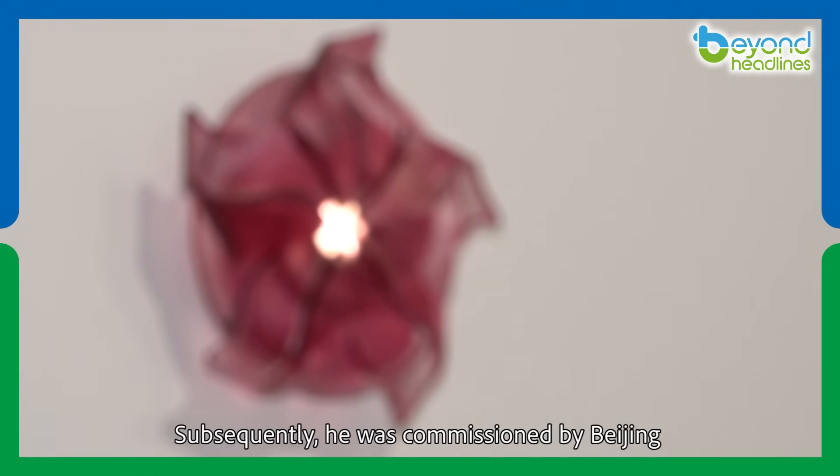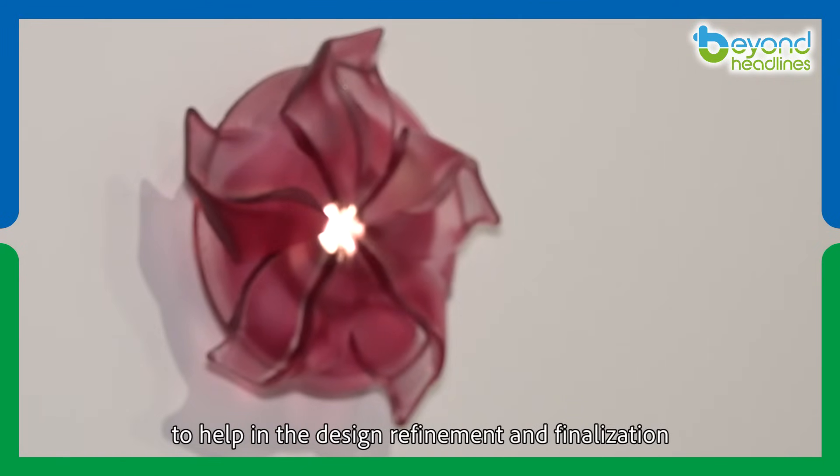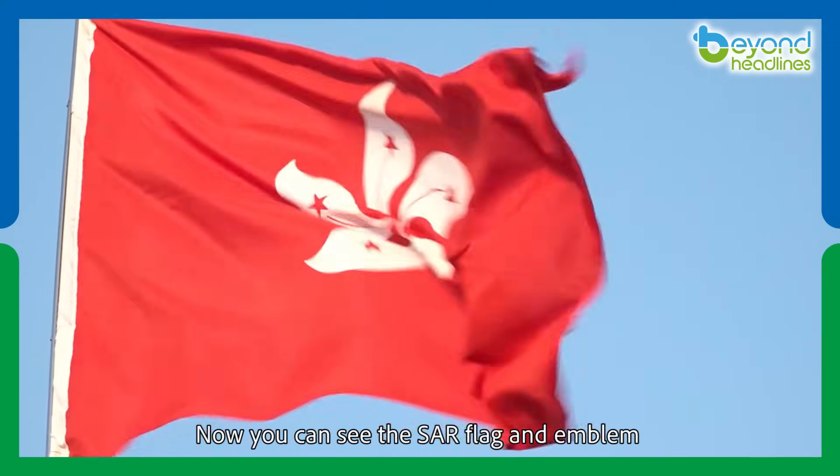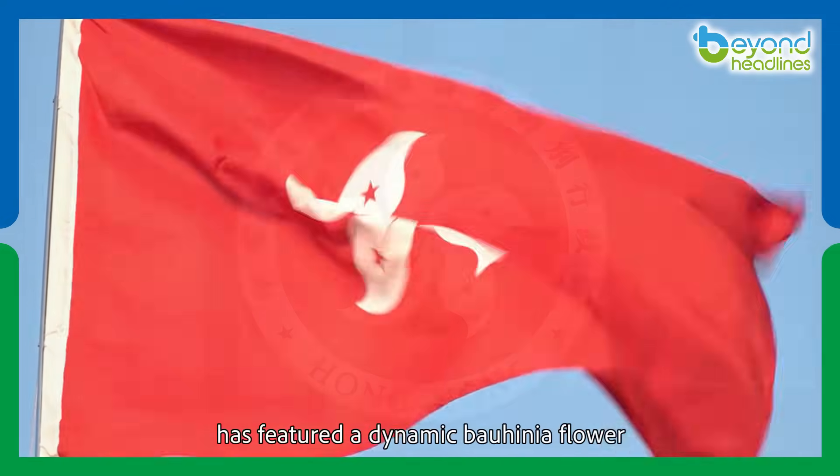Subsequently, he was commissioned by Beijing to help in the design refinement and finalization. Now you can see the SAR flag and emblem has featured a dynamic Bauhinia flower.